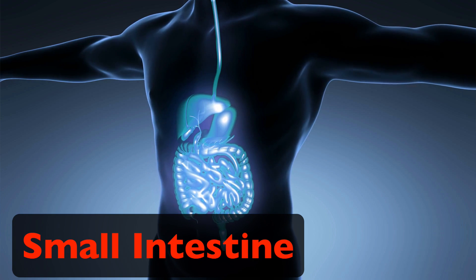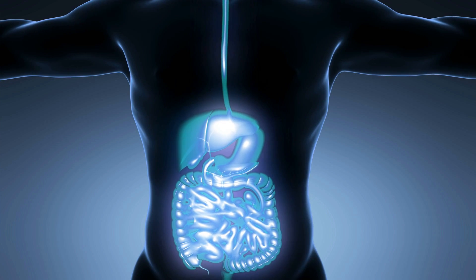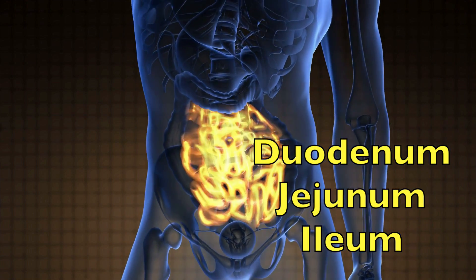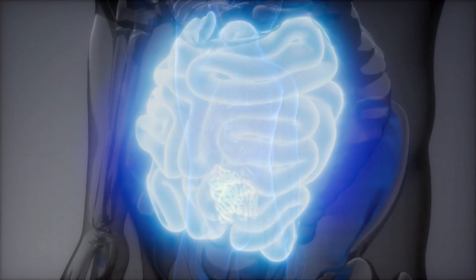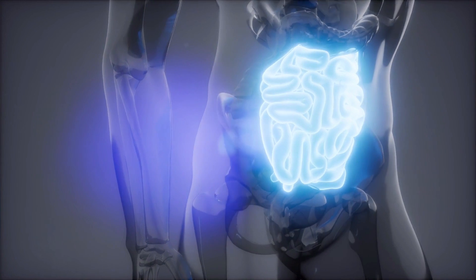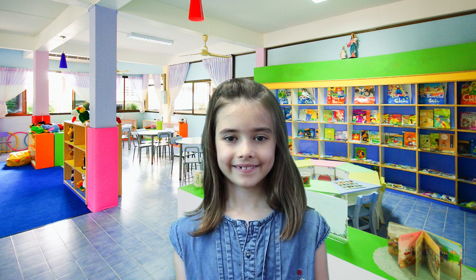And this is where most of the digestion process happens. The main job for your small intestine is to absorb nutrients and minerals from the food you eat — ninety percent of food absorption takes place in the small intestine. Your small intestine is made up of your duodenum, jejunum, and ileum. It is about 22 feet or seven meters long and about an inch or two and a half centimeters in diameter. And if you think about this, you'd think the surface area of the small intestine would be about six square feet, but that's wrong — it's actually about 2,700 square feet or 250 square meters, about the size of a tennis court! The small intestine breaks down the chyme even more so your body can take in all the vitamins, minerals, proteins, carbohydrates, and fats.